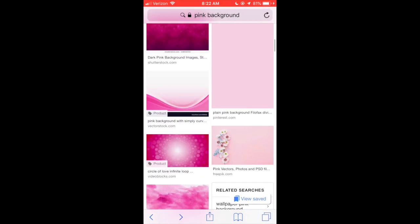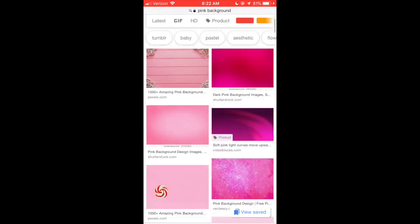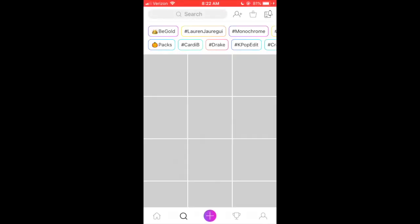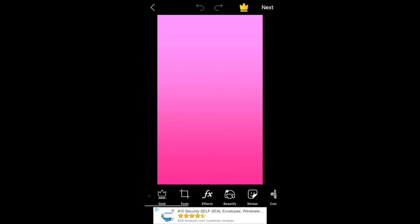I'm going to Safari to search for a plain background. You can do whatever kind of background you want. This is the background I'm going to use, and I already have it saved in my phone, so now I'm going to go to PicsArt.